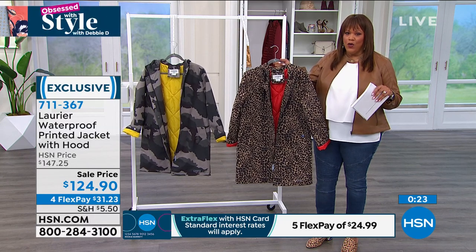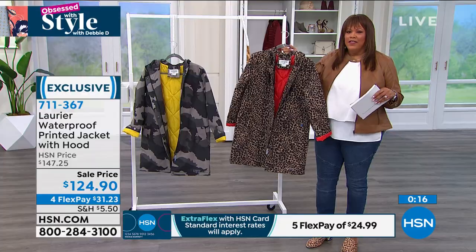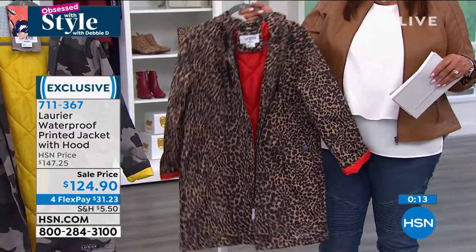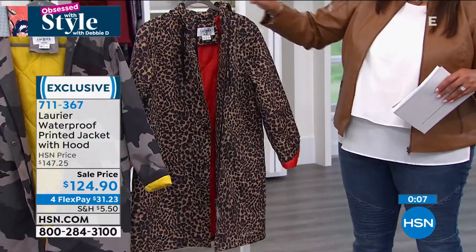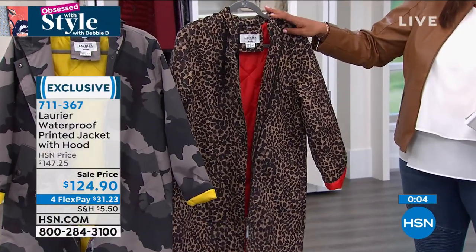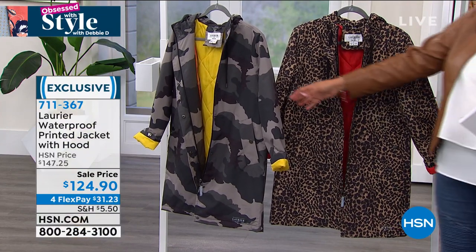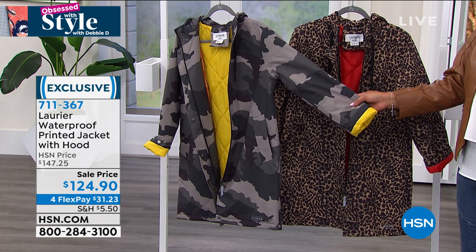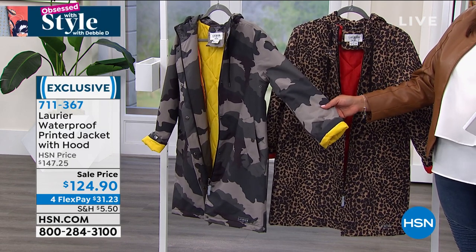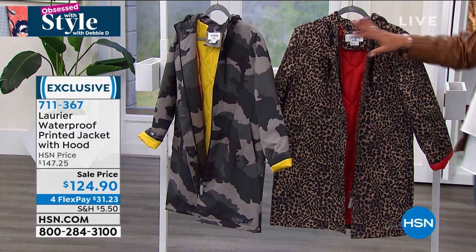Laurier is a high-end coat line — if you've never heard of it, Google it. They're famous, especially in Canada, where even runway coats sport this brand and would be like $1,000. What we've done at HSN is pick some of their beautiful, affordable coats that you can pay out on FlexPay. It's high fashion and high function, and you usually don't get both. Only 240 left in the camo right now — we do have all sizes left, but I would not wait. We had several other prints and colors, and this is what we have left.